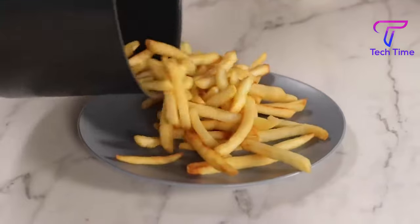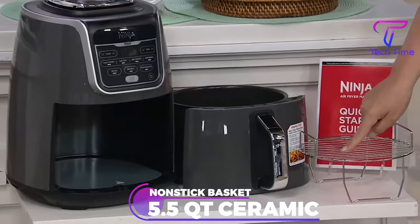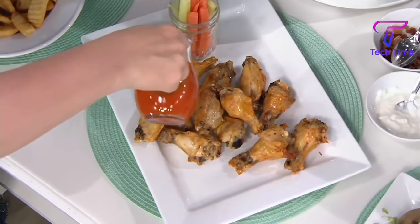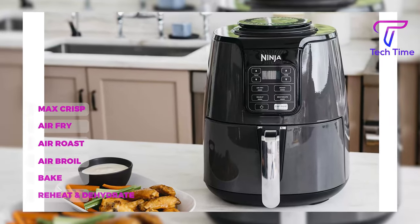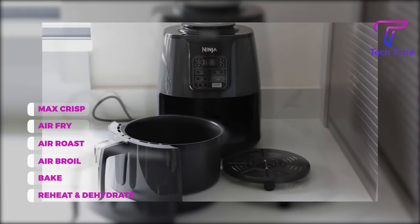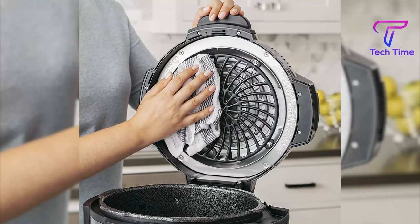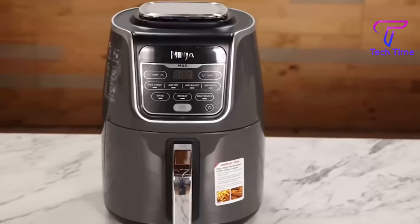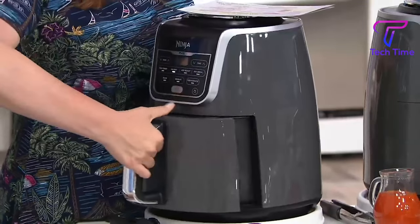Three pounds of French fries or chicken wings easily fit in the 5.5QT ceramic-coated, nonstick basket and crisper plate, so your chicken recipe family dinner with the NinjaMax XL Air Fryer is less stressful. It also has Max Crisp, Air Fry, Air Roast, Air Broil, Bake, Reheat, and Dehydrate cooking routines for easy use. The nonstick ceramic basket is also easy to wash either in the sink or dishwasher. A 5.5QT Max XL Air Fryer Chef-Inspired 20 Recipe Book and nonstick basket are also included.